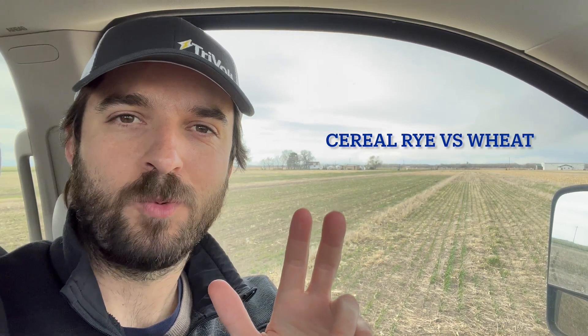Hello from the Bayer Water Utilization Learning Center. My name is Alex Rosa, Learning Center agronomist. Today's video we are going to show you some differences on spring growth of wheat and cereal rye, two of the most common cover crops grown here in Nebraska and the Central Plains region in general. So check this out.